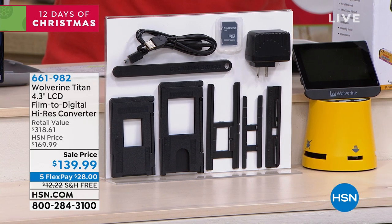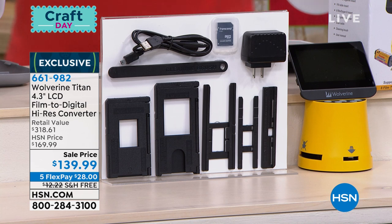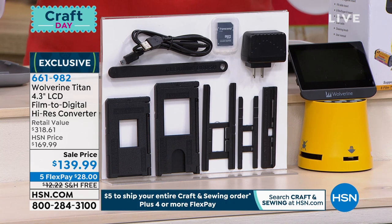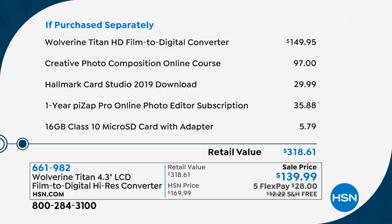We also include a one-year Piz app photo editor subscription — $36 on its own. So a tremendous bundle value, all thrown in today just for buying the Wolverine here at HSN. I like that I don't need software and it stands alone — you could give it to somebody who doesn't even have a computer. It's as easy as it gets. It comes in a great little gift box, ready to go for one of the coolest gifts out there. And with the holidays right around the corner, five flex pay means you only pay $28 today.